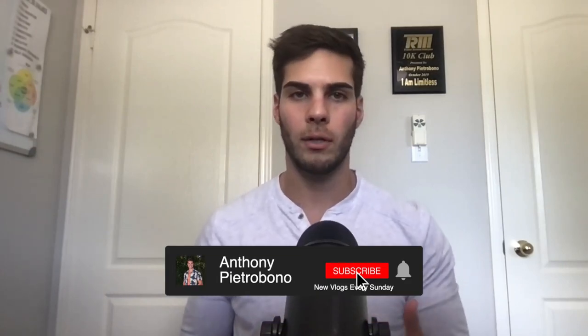Hey guys, it's Anthony. Welcome back to the channel. In today's video, we're going to talk about the fastest way to become consistently a profitable trader. Now, no guarantees on timelines, but if you do follow the steps in this video, you will accelerate the learning curve to become a consistently profitable trader. Hit that thumbs up button if you appreciate it, subscribe for more videos just like this one, and let's dive into the video.